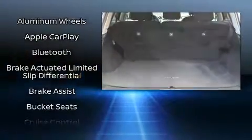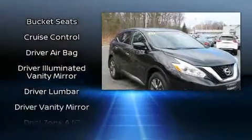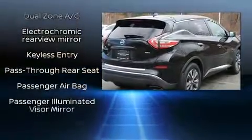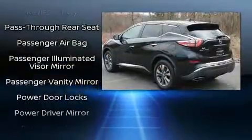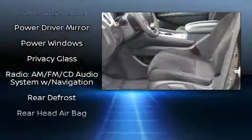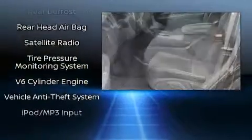Six well-positioned speakers round out the audio experience. Side curtain airbags deploy in extreme circumstances, shielding you and your passengers from collision forces. This vehicle has achieved certified pre-owned status by passing Nissan's comprehensive certification process, including a 156-point inspection.